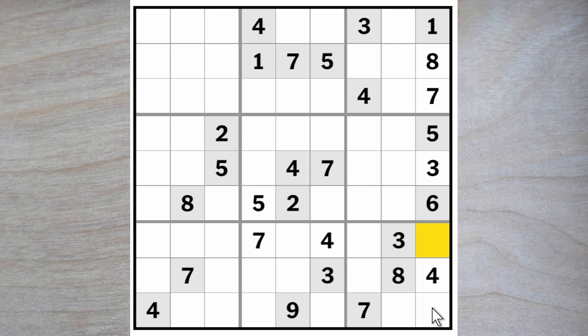A two and a nine must go in these two squares, and the nine blocks across, so here's a two and here is a nine. This two blocks across and this two blocks down — two goes here.